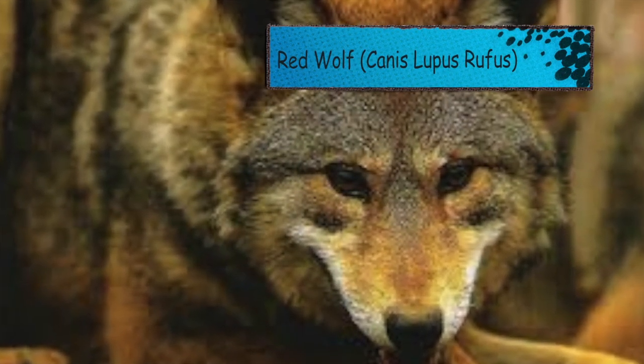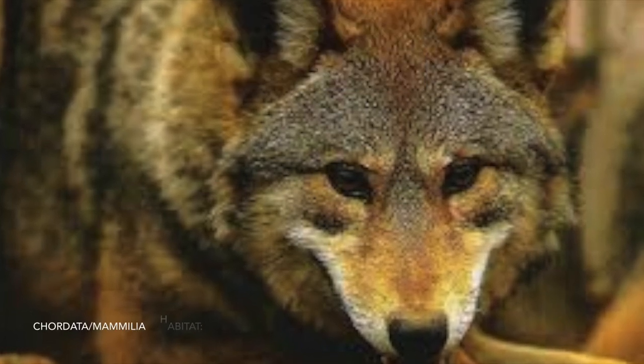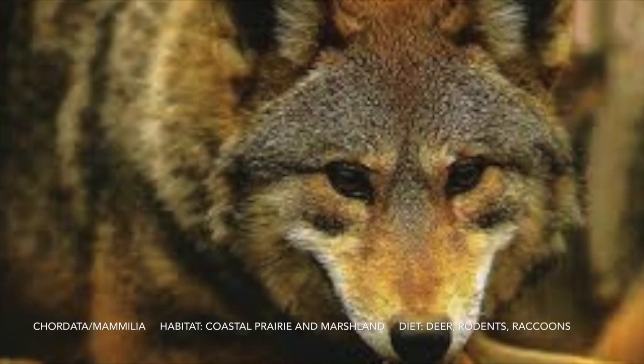For R we have a red wolf. It's endangered. It has cinnamon-colored fur and one litter can have ten cubs.